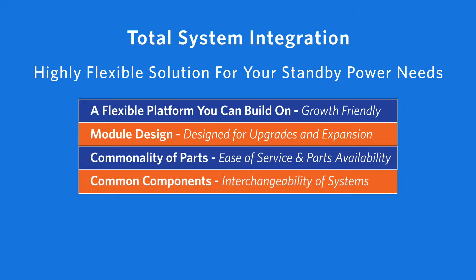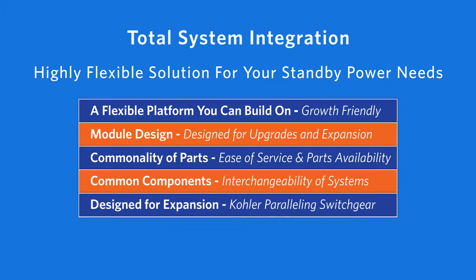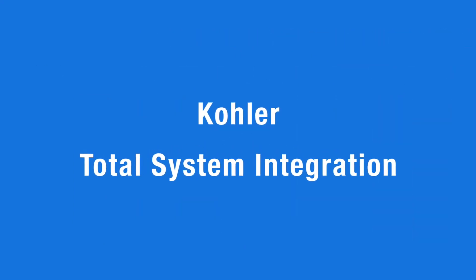Common components allow systems to be interchanged. It's designed for further expansion using Kohler paralleling switch gear. Adaptive controls for hardwire, wireless, and enunciation support total system integration that accounts for a facility's current and future standby needs.